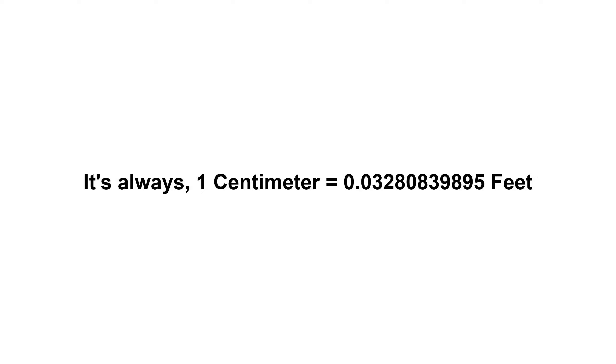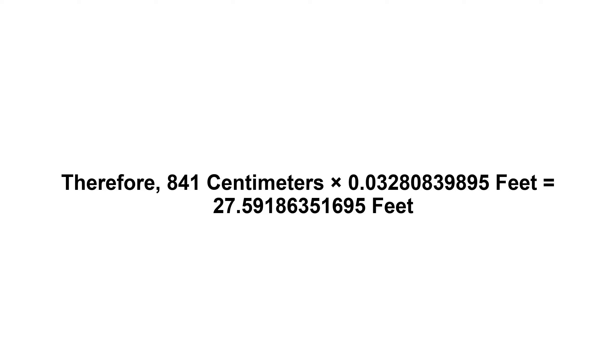It's always 1 centimeter equals 0.03280839895 feet. Now we have to multiply 0.03280839895 by 841. Therefore, 841 centimeters times 0.03280839895 feet equals...